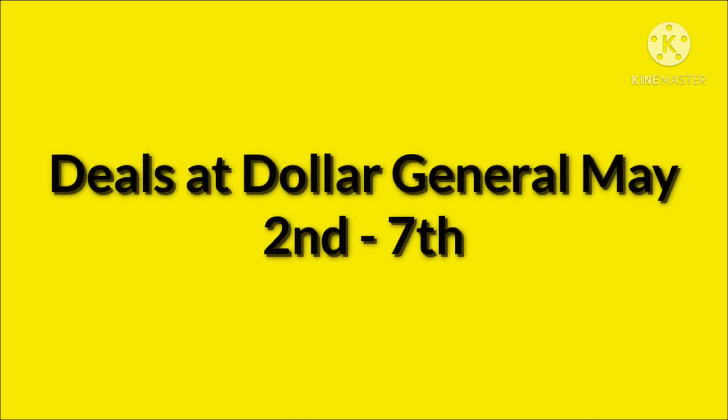Hello, welcome to my channel. Today I'm going to go over some deals at Dollar General that are good May 2nd through the 7th. If you're new to my channel, what I do is on Sunday morning, I look over all the digital coupons that we got, then I go to the store and start scanning stuff to see what matches up. If you could give this video a thumbs up, I would greatly appreciate it, and if you're new to my channel, I'd love to have you subscribe.